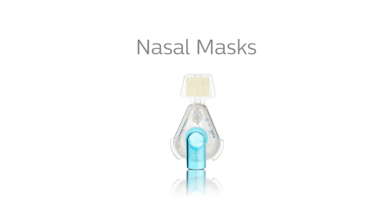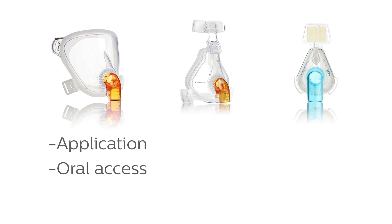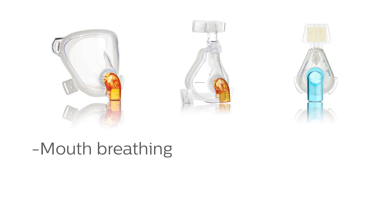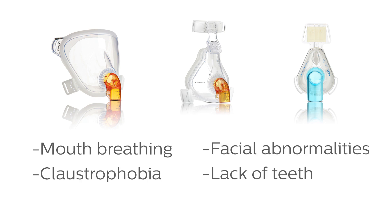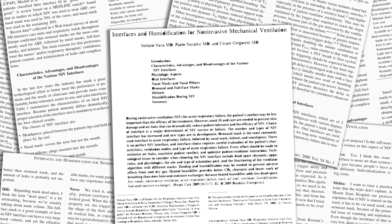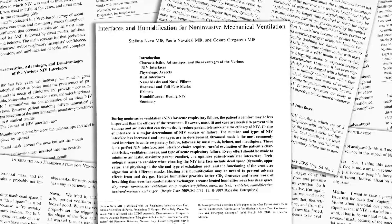When selecting the right mask for your patient, consider these factors: application, the need for oral access, access for other procedures, and patient characteristics such as mouth breathing, claustrophobia, facial abnormalities, and lack of teeth. In some studies, up to 50% of the non-invasive ventilation failures result from the mask, so choosing the right mask is critical.